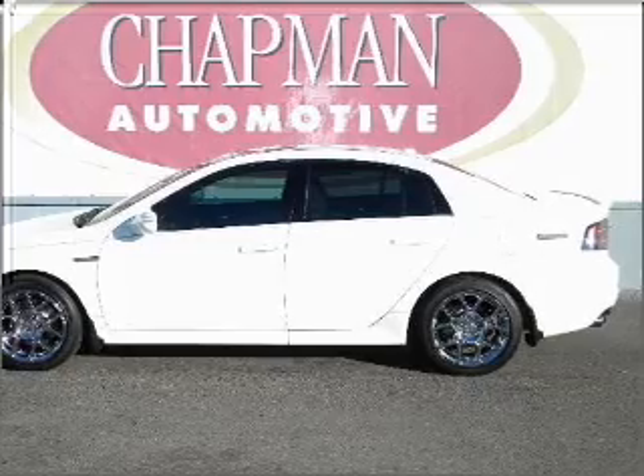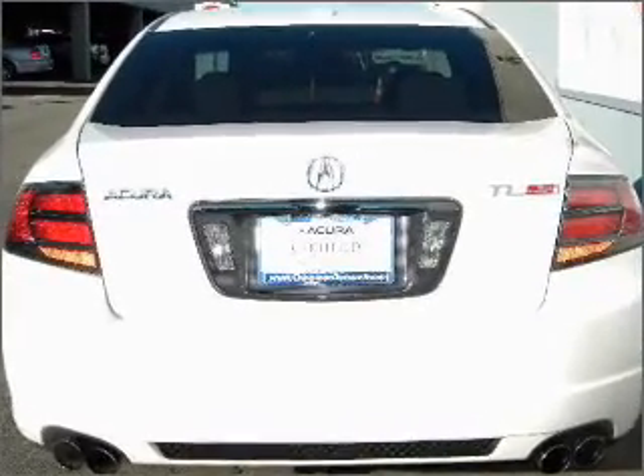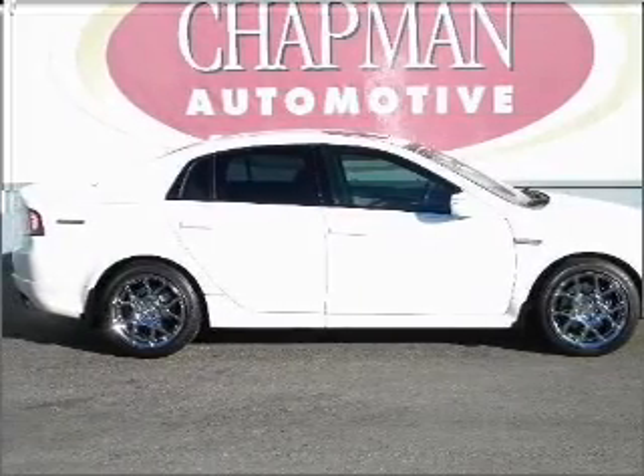Stand out from the crowd with premium wheels. Get advanced listening benefits from the premium sound system. The anti-lock braking system will keep you safe on the road. The sunroof lets fresh air in, and you can pamper yourself with memory settings.